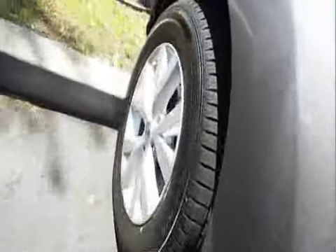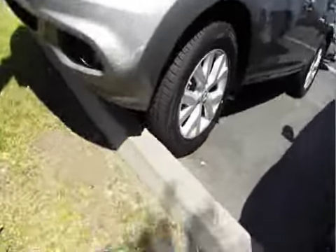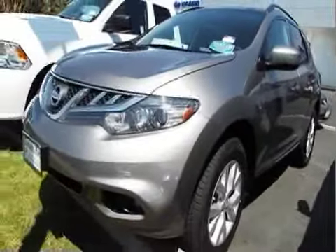The last Murano they had sold very, very quickly. Please don't delay. Give the super nice people at Ladin Hyundai Subaru a call. Make sure this one is still available, and come on down, have a look, have a drive. You may just want to drive this one home.